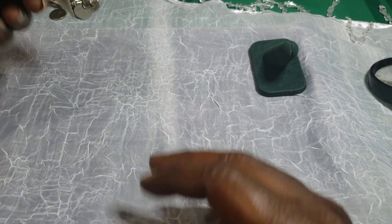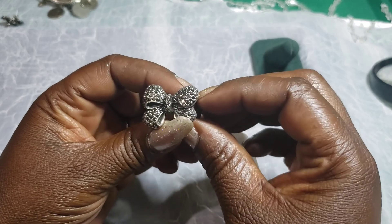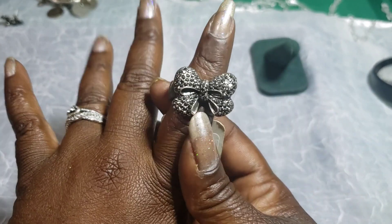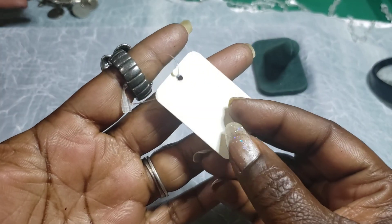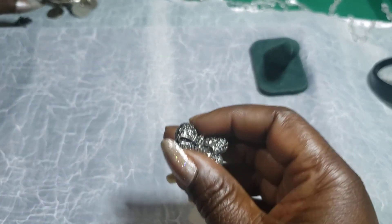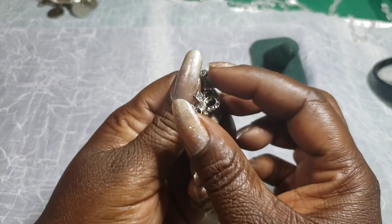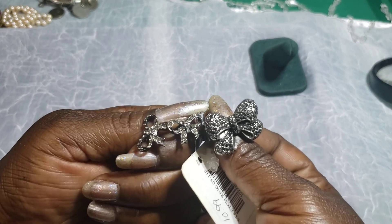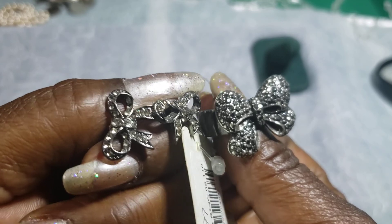Then we have a ring — a bow stretchy ring. Looks like it was brand new. And we got a pair of bow earrings — Cindy said it looks like they might go with the ring, could be. I don't know what you guys think.